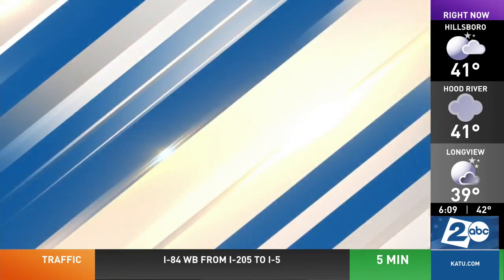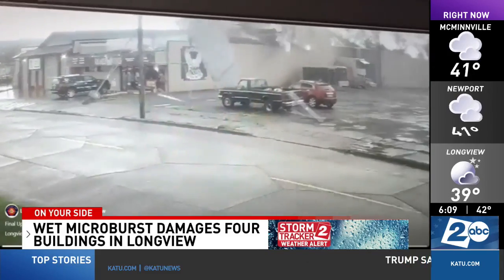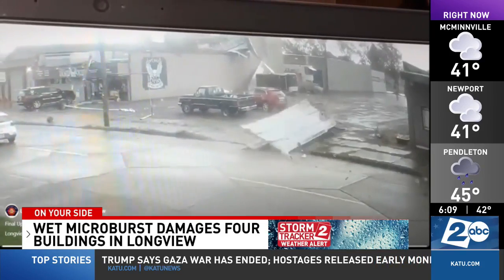Happening now, the city of Longview is cleaning up after severe weather. The National Weather Service says it was likely a wet microburst that damaged four buildings along 14th Avenue.